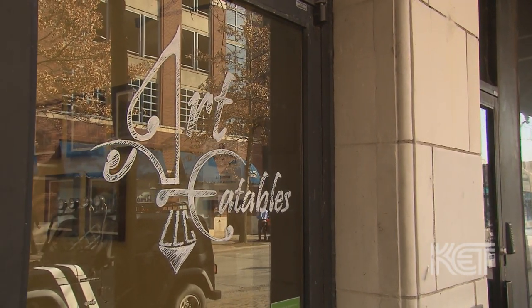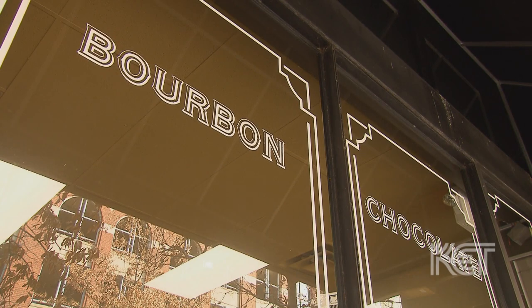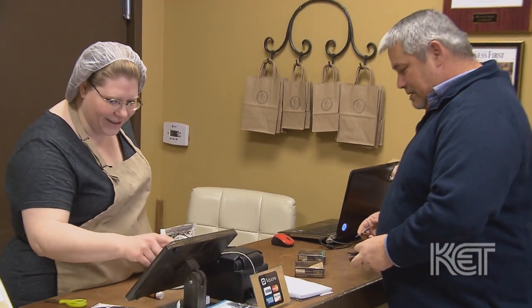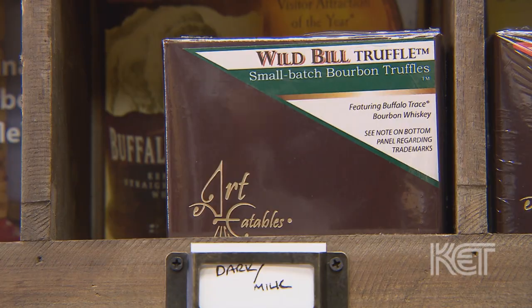Art Eatables is located at 631 South 4th Street, closer to Broadway. We're next door to the Palace and the Brown Hotel. When you walk in through the door you're always greeted with a friendly smile. We offer a variety of different bourbon truffles on the shelves at all times — about 30 to 40 different ones at any given day.